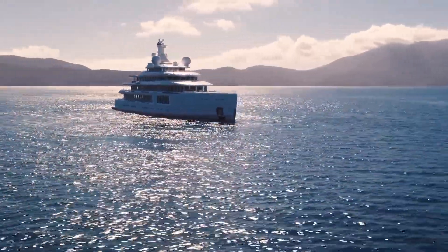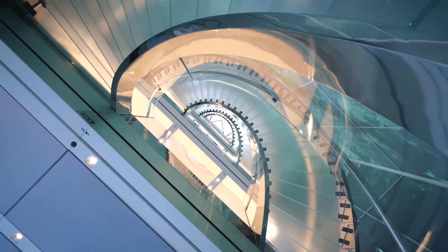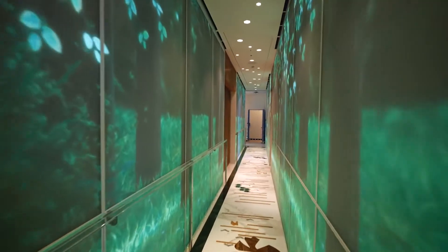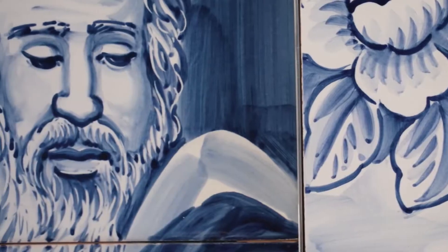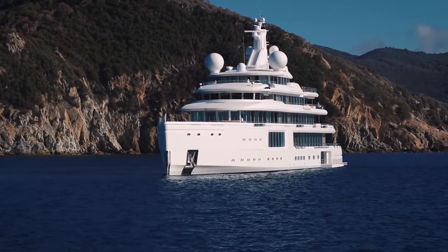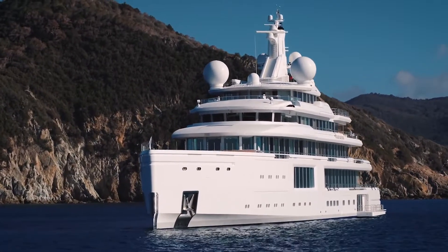She is a yacht that takes the most advanced cutting-edge technology and blends it with an appreciation for the gift of nature that surrounds us. A yacht that looks with affection at the past, but has an eye to the future and remarkable opportunities to evolve as technological advancements are made.